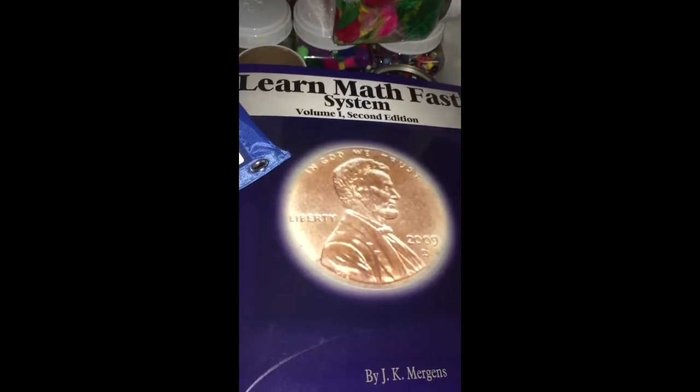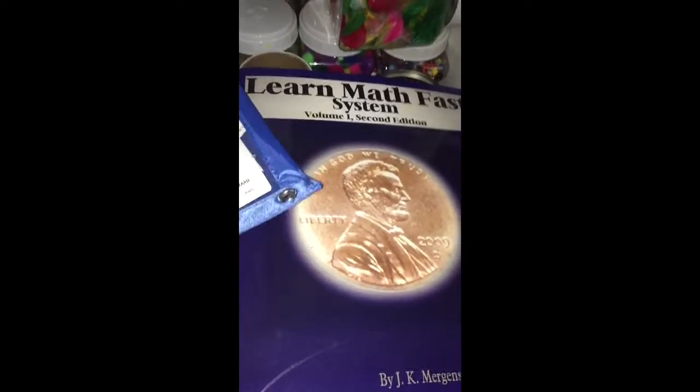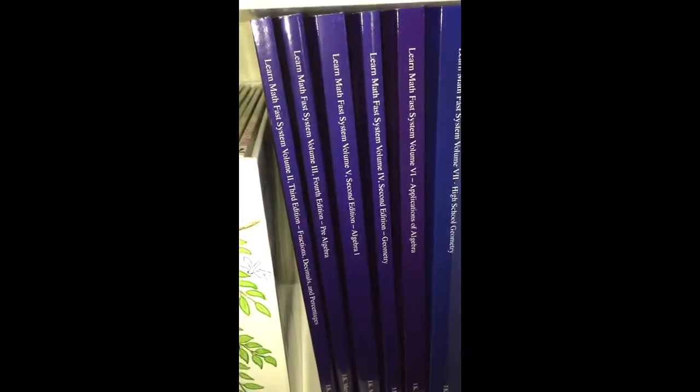Hey there, this is Kristen from the Epic Childhood blog, and today I'm reviewing the Learn Math Fast System. This is the be-all-end-all for math curriculum for any homeschooler. This is a multi-level system. This is just volume one here, and the rest I have over here on my shelf.